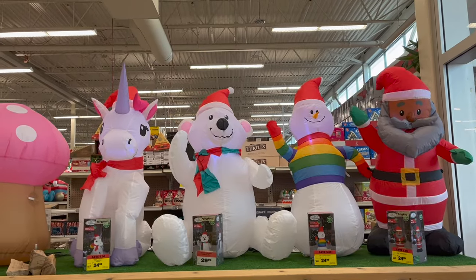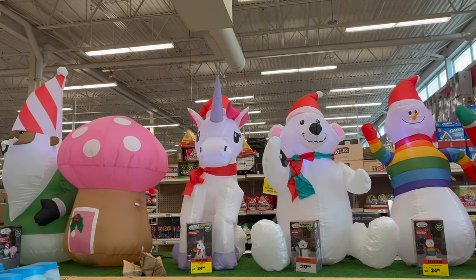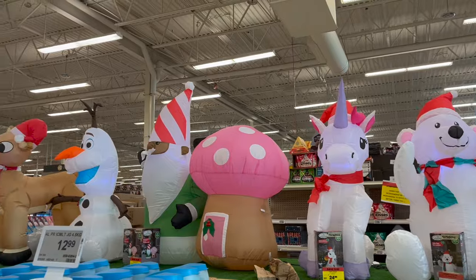It looks like they're definitely still setting up, but I just can't wait anymore. I love Canadian Tire because they divide everything up by color, by style, by aesthetic — they make it so easy for you. And sincerely, they have the best stuff.